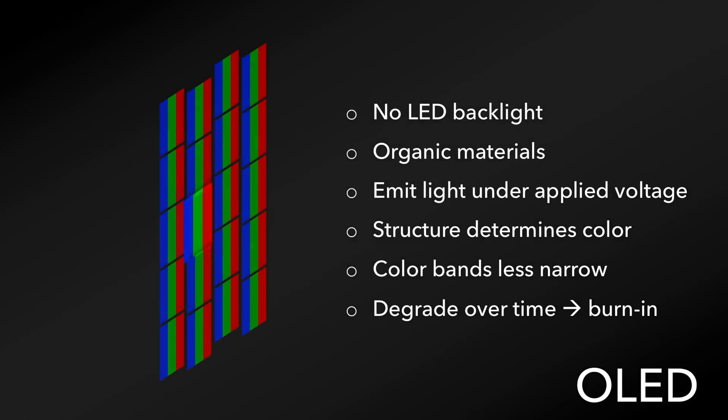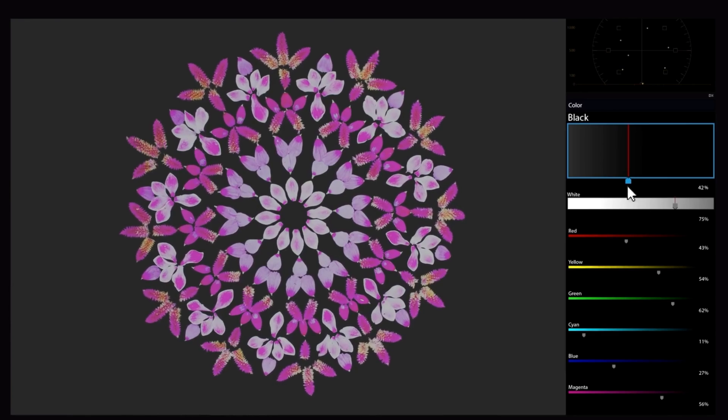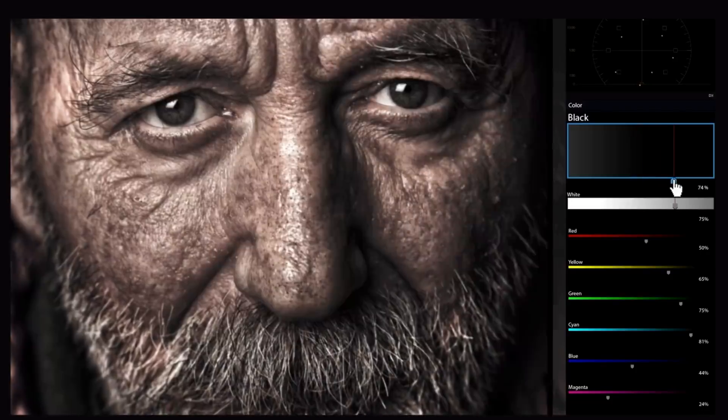Because of the way the display works, however, the pixels can be activated individually, in an on-off arrangement, lighting up when they need to display an image on that part of the screen. This leads to the highest contrast ratio available, with vibrant colors against deep blacks, with nothing being overexposed or washed out.